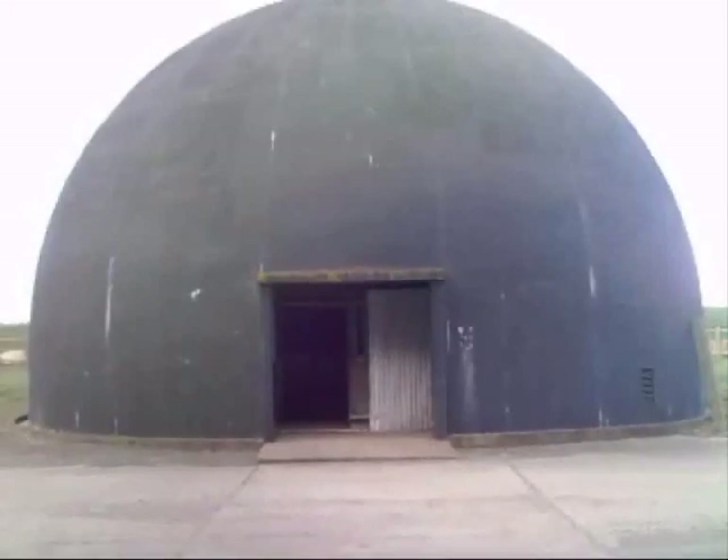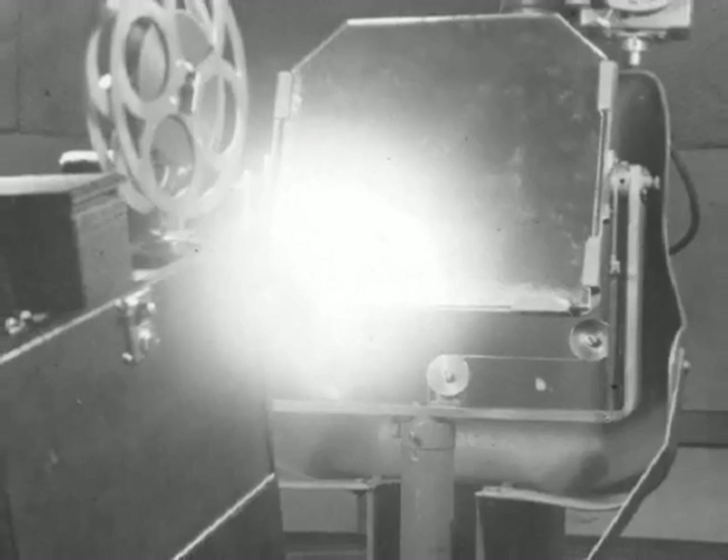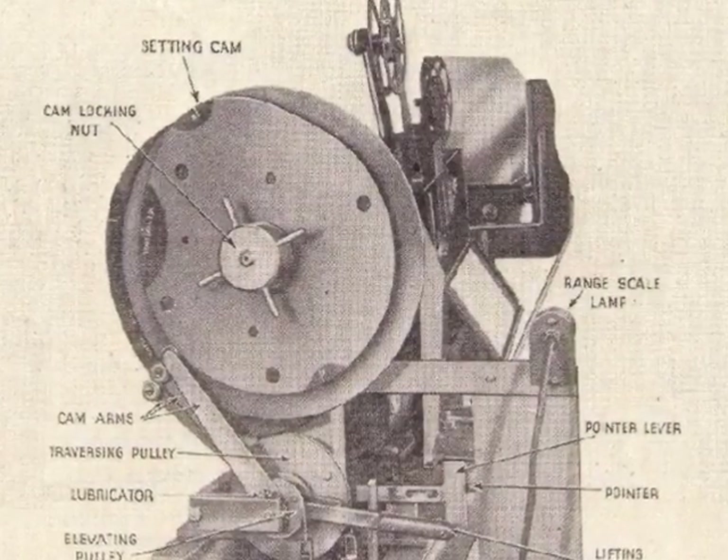So, how did the dome trainer work? Inside the dome, a projector system was mounted on plinths near the centre of the floor, projecting a film specially produced by Technicolor onto the curved walls of the dome via a moving mirror system. The elevation and traverse of this mirror was controlled by two cams driven by the projector motor. The film created a realistic scenario of an attacking aircraft to test the trainee gunner's aiming skills. The trainee gunner was positioned behind the projection equipment with a replica gun setup. The deafening noises of the gun being fired were recreated by an amplifier, as were the noises from the attacking aircraft on the soundtrack of the film.